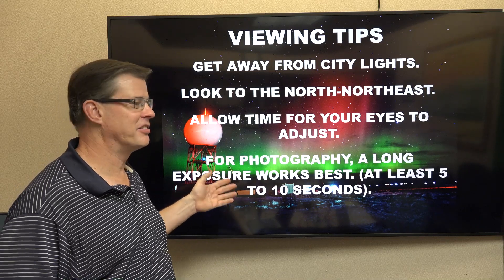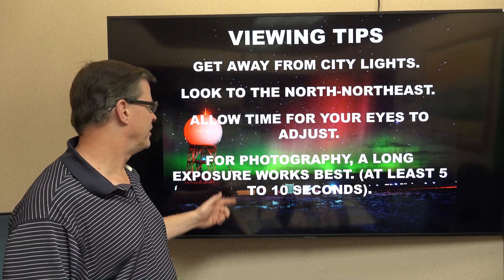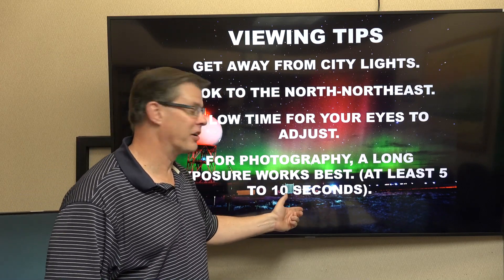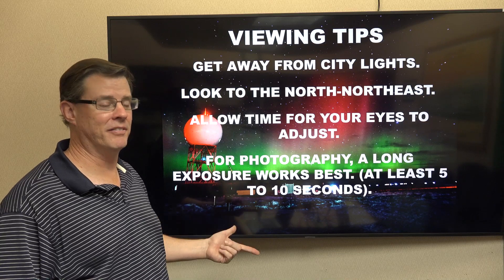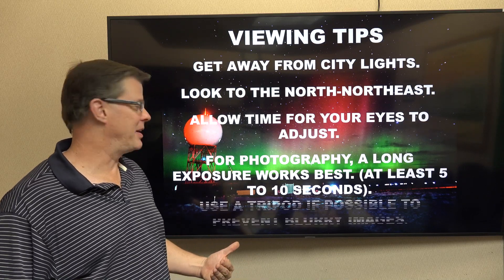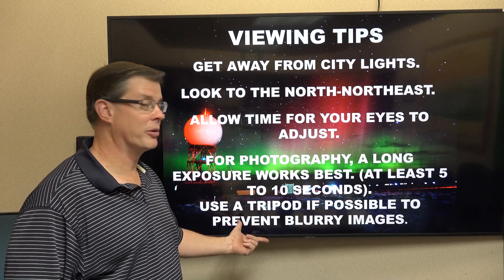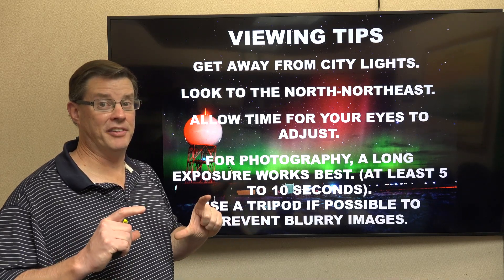Look at it through a camera if you have one, or even a cell phone — put it in night mode. If you want to take a picture, turn the exposure to at least 5 to 10 seconds; you may want to go up to 20 seconds if you really want to make those colors pop. Try to use a tripod or get the camera steady to prevent blurry images — it's hard to hold it steady for that long.